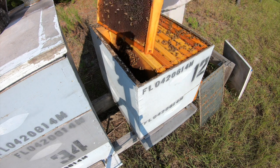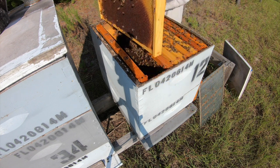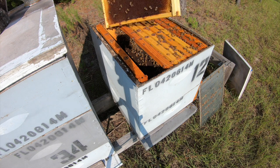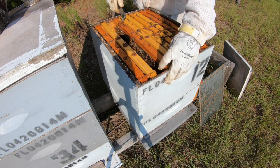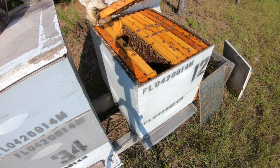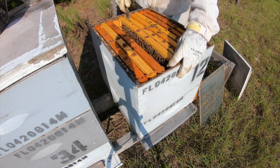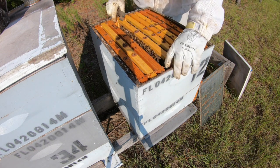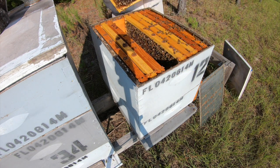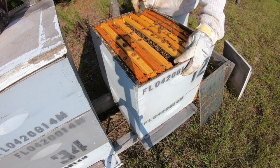A frame of honey and kind of empty on one side. This one they're back filling with nectar. This one is back filled with nectar. These bees down here seem to like the north side of these boxes for some reason. There's another one filled with nectar. I hope there's one filled with brood soon.